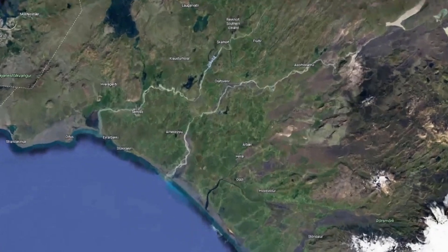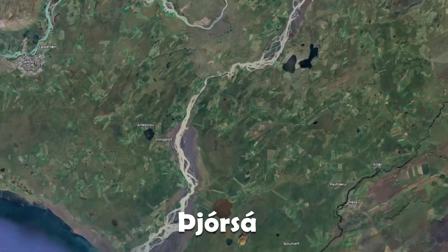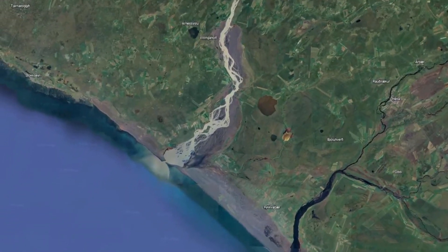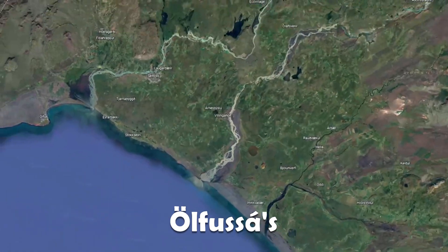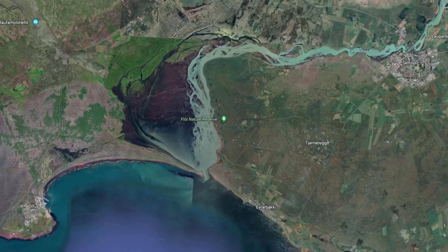Truly mind-blowing. The name Þjórsárhraun comes from a river called Þjórsá that the lava flowed over and redirected. It also changed the river's estuary, so it's clear that the eruption wanted some changes to be made in this area.